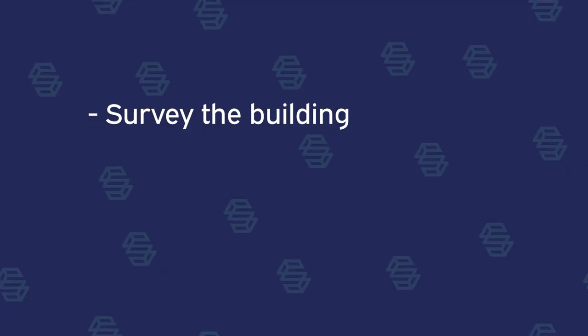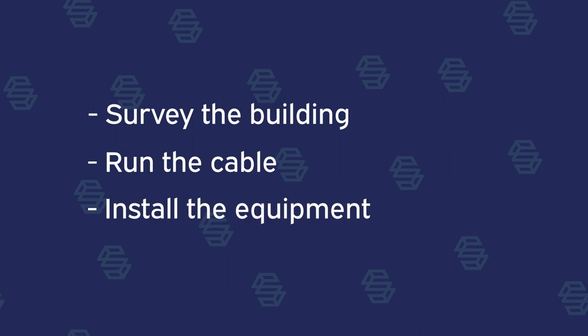Project tasks typically need to fall in order. For example, I can't put wireless infrastructure in a building unless I know how large the building is and what type of environment it is. So to complete this project, there are three tasks that need to be followed in order: survey the building, run the cable, install the equipment.